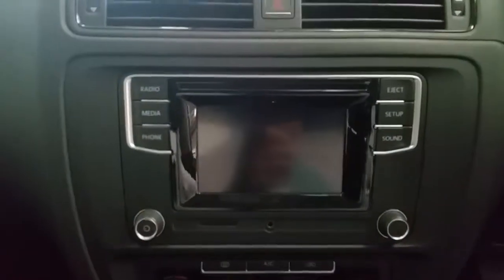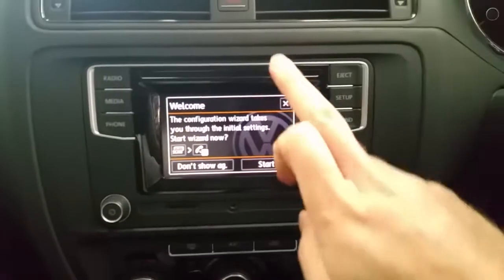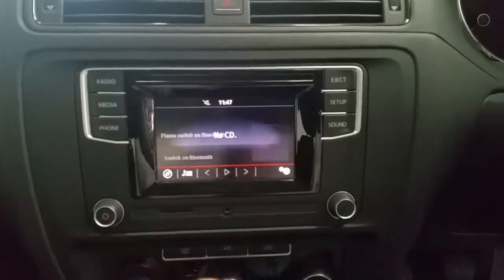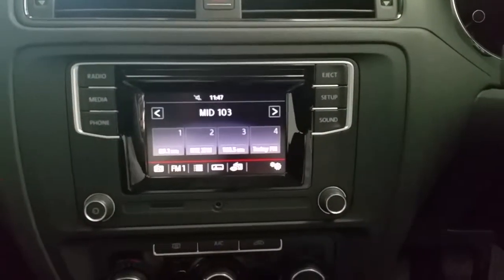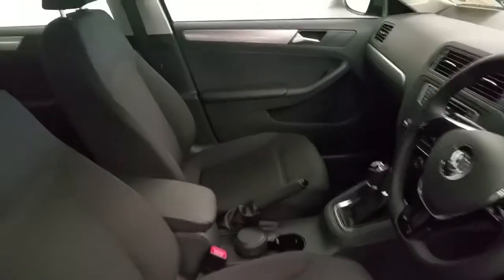The car also has a touchscreen stereo which has a CD player, media-in function, Bluetooth phone, and radio. This Jetta also has air conditioning, 5-speed manual gearbox, and BlueMotion technology. It has a front centre armrest.